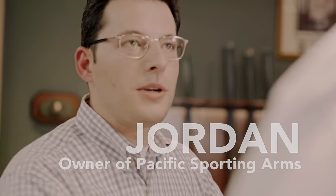Hi, welcome to Pacific Sporting Arts. I'm Jordan. Nice to meet you. I'm 2 Chainz, man. What's up? Nice to meet you.